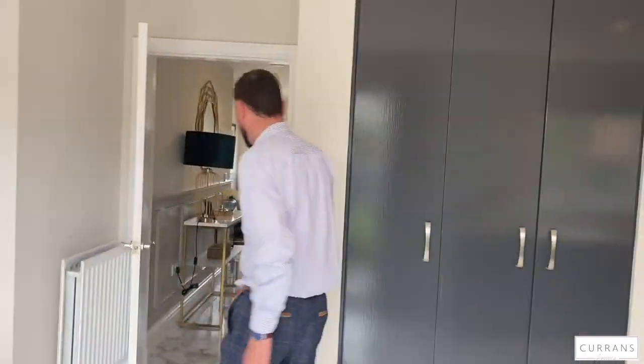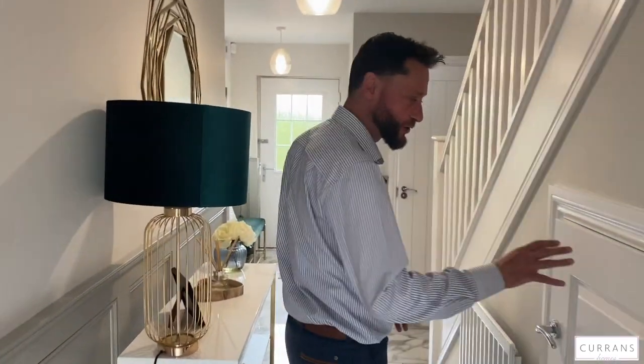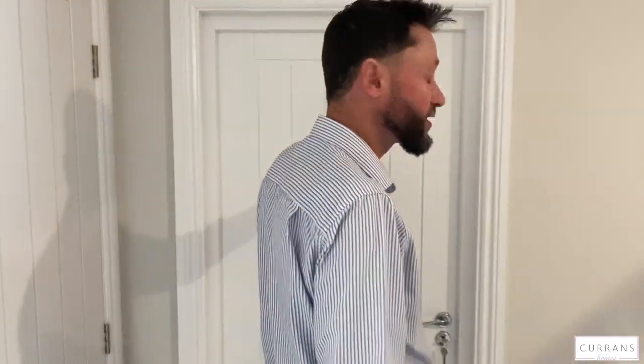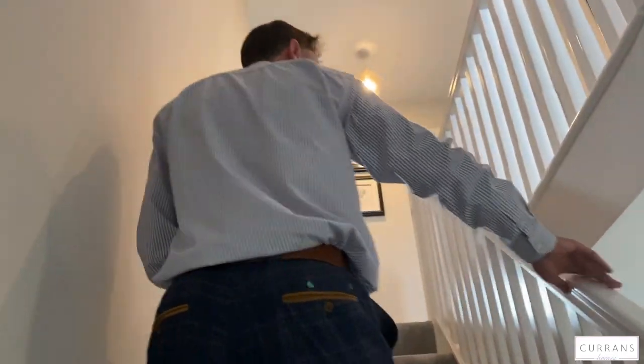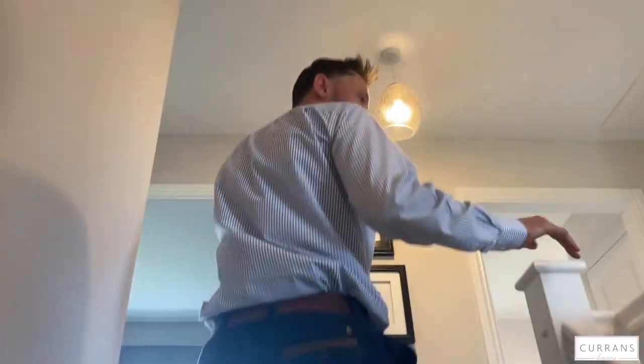Back through the entrance hall, there's normal understairs storage with an array of space inside. There's also a very useful addition by the current owners — a doorway into the integral single garage, which is doing what it needs to do in keeping the house tidy. The boiler is also in there and has been replaced since the property was built, as the owner wanted a more efficient, high-specification boiler.